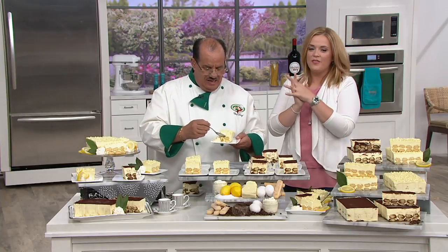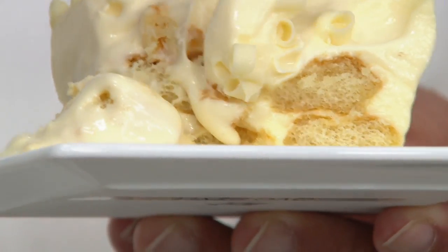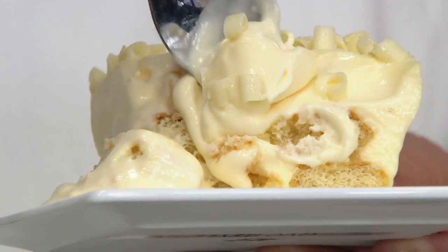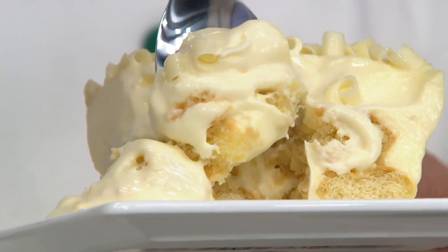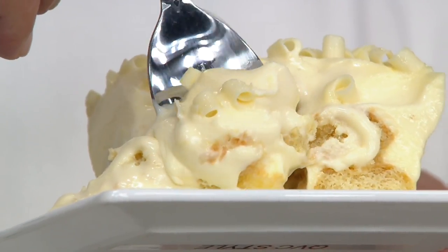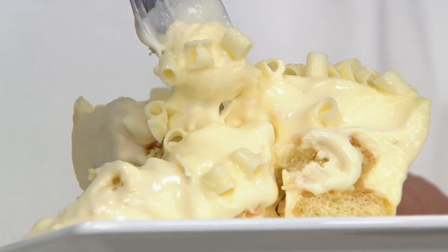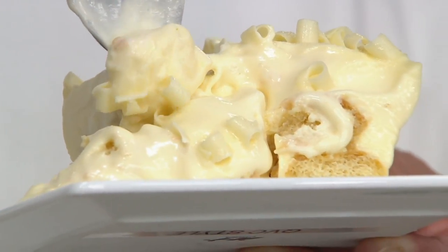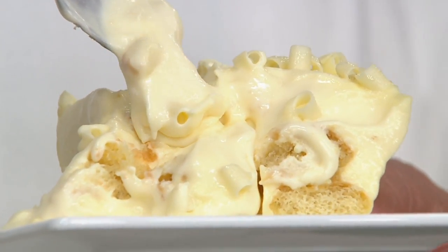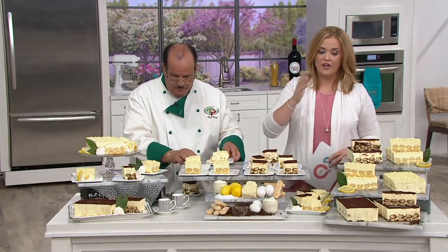Enjoy. This is one that many of you love. Our testimonial line is up at 800-600-1556. All of our items in the kitchen with Mary today are on four easy payments or more. The combo is a very popular choice — you get one two-pound cake tray of the limoncello and one two-pound cake tray of the tiramisu.